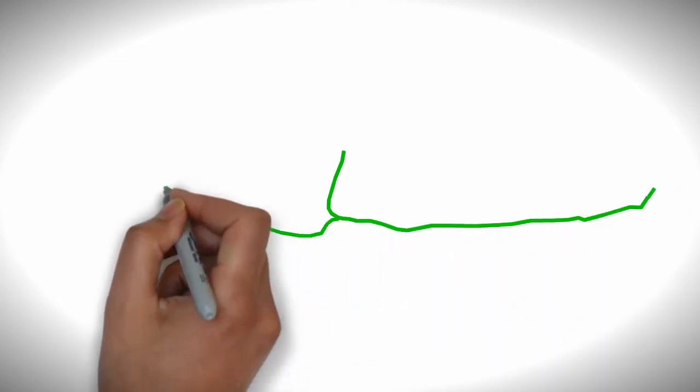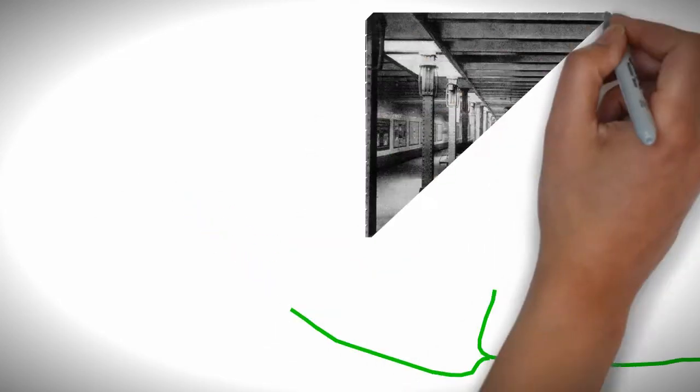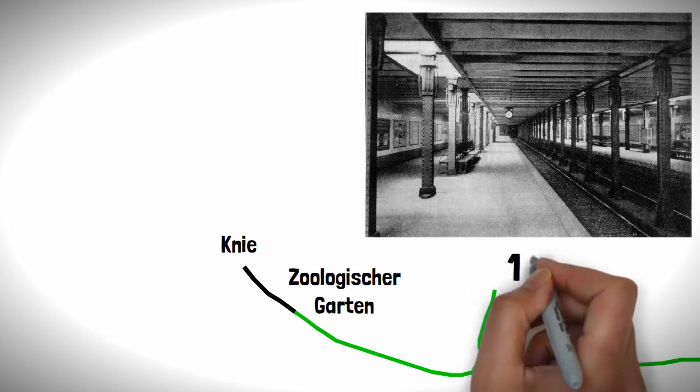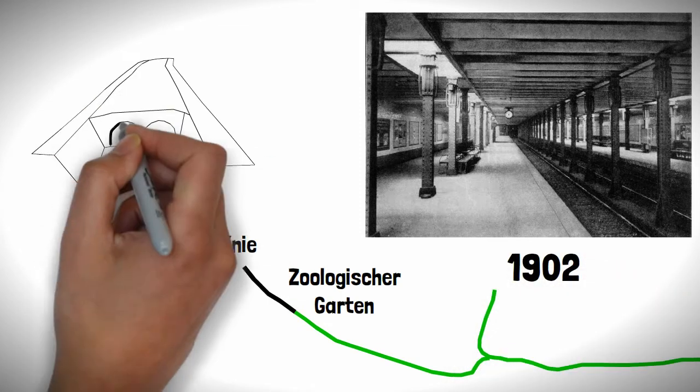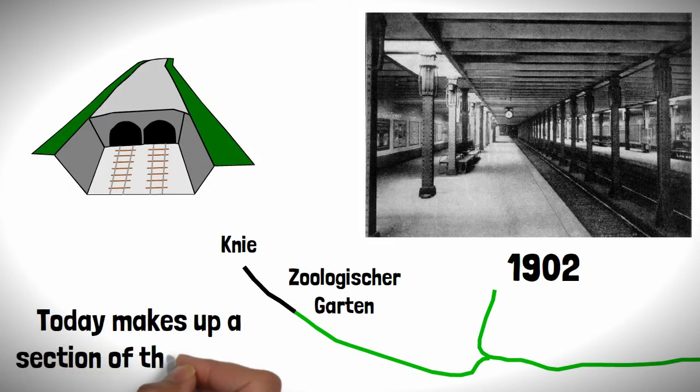As the line moved eastwards, the issues of sewers would diminish, allowing the line to get its first underground section between Zulischergarten and Knie — now Ernst-Reuterplatz — in 1902, built using cut and cover, and today making up a section of the U2 line.